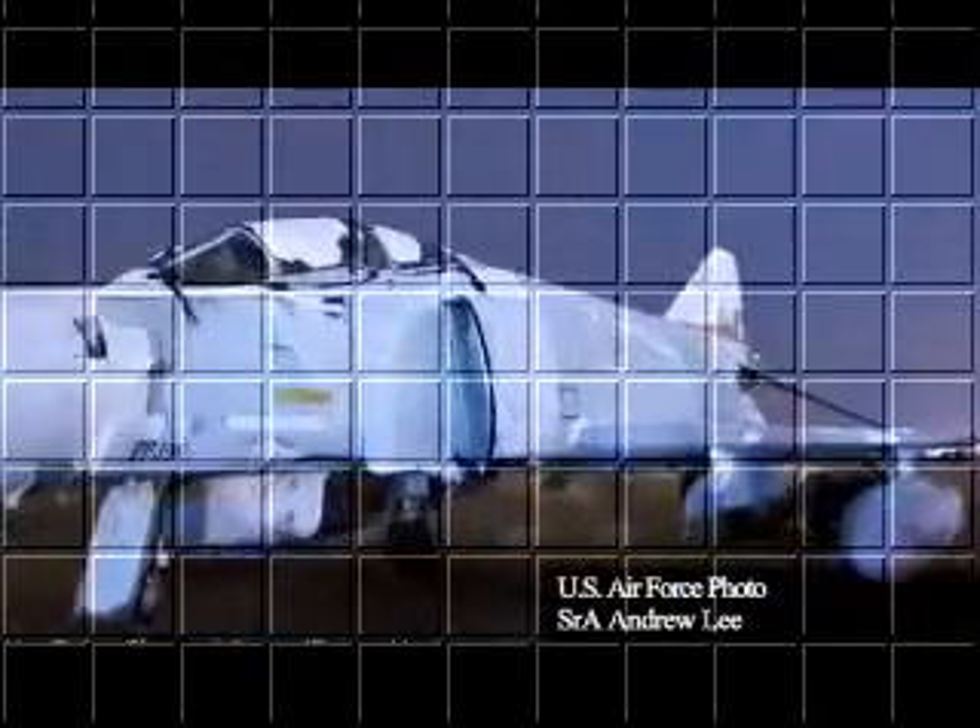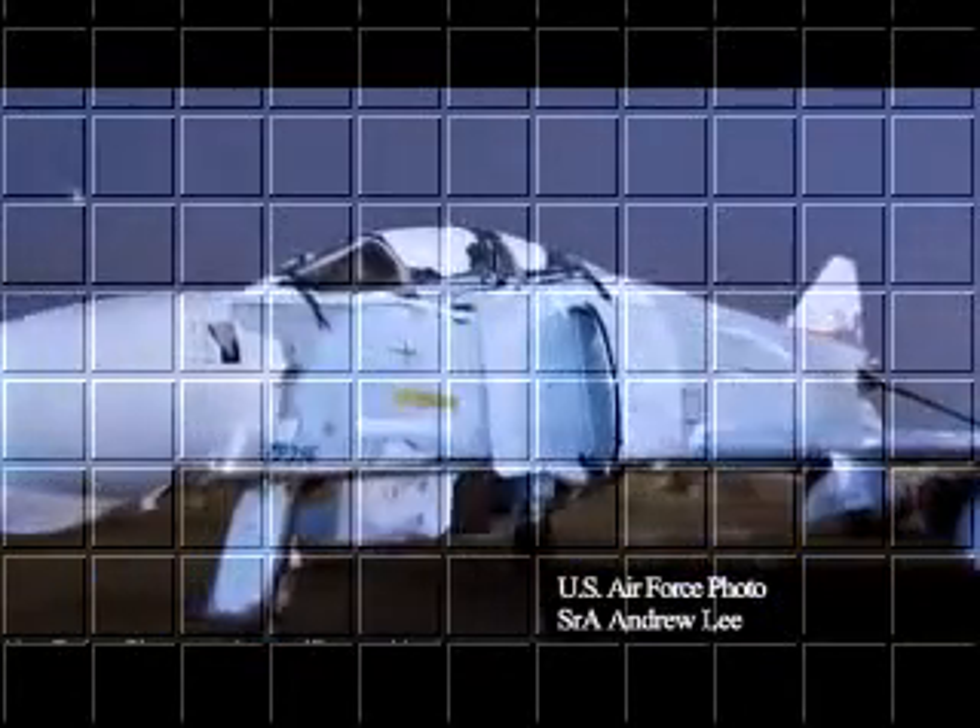The F-4 Phantom II, which served as the principal air superiority fighter for the Air Force for over 20 years, has been a resident of the Boneyard since 1996. And that's photos from the Boneyard.